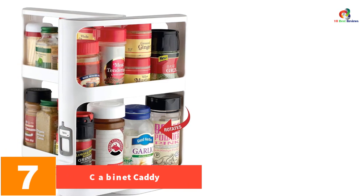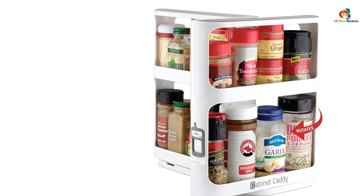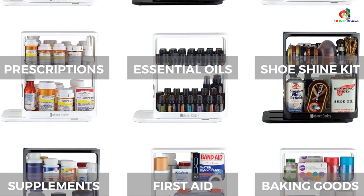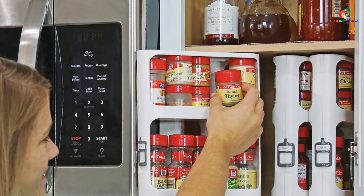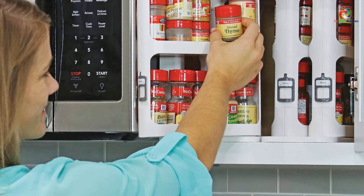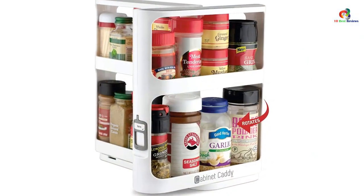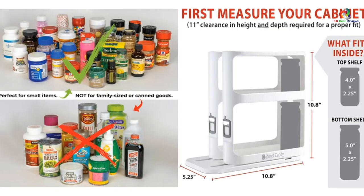At number 7, we have the Cabinet Caddy. Cabinet Caddy is an instant-access cabinet organizer designed to maximize tidiness. With a double-decker shelf system and a modular design, it helps you organize and store small spices and other items in your kitchen or bathroom cabinets. It's easy to set up and comes with stick-on labels, 3M non-skid feet, and foam stability inserts to keep items in place. It's important to measure your cabinet before purchasing, as it's not suitable for bulk or family-sized items. Overall, this product suits people who want an instant solution to organize small items conveniently.